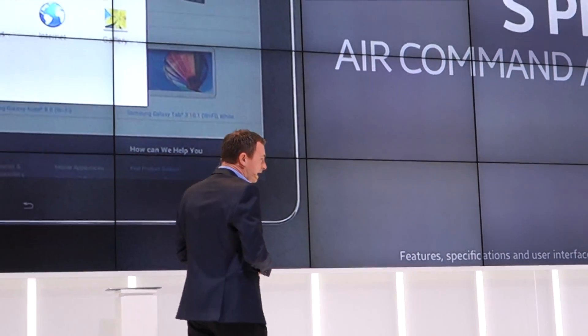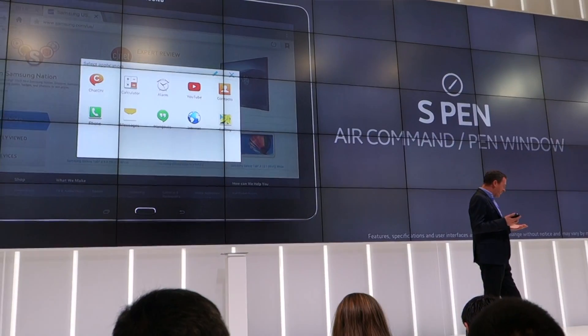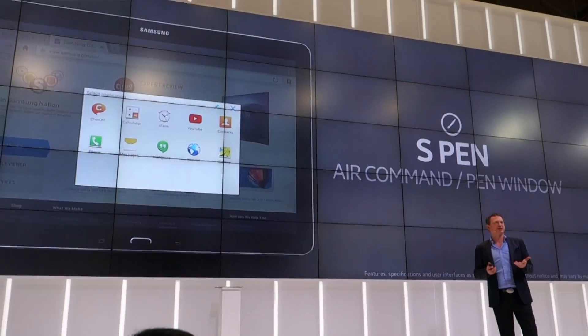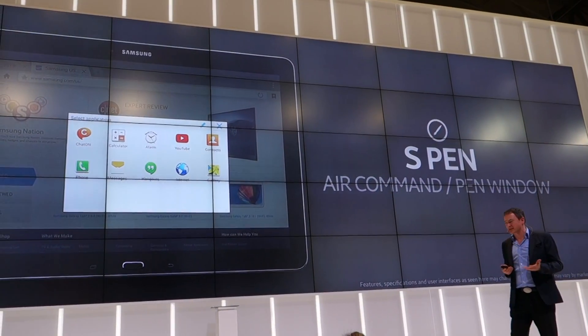Thank you ever so much, Laura. There is still a whole lot more to tell you about with these devices. Pro devices are designed for professionals and busy people, so we have a whole bunch of professional business applications.